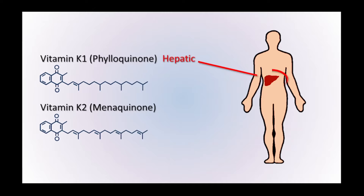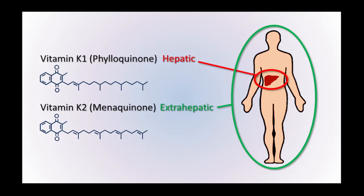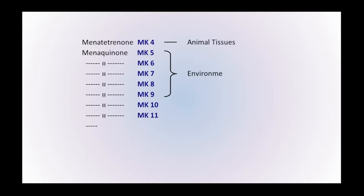Latest research shows that when you look at the two versions of vitamin K in the diet — vitamin K1 and vitamin K2 — vitamin K1 activates the proteins in the liver, and vitamin K2 activates the proteins around the rest of the body. Because the proteins in the liver are fully activated but the proteins around the rest of the body are not, this suggests we must also have a vitamin K2 deficiency.